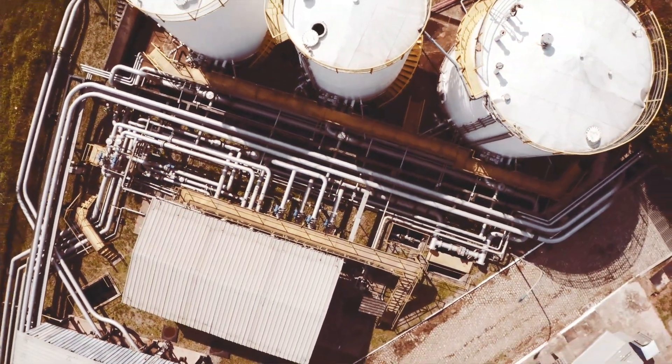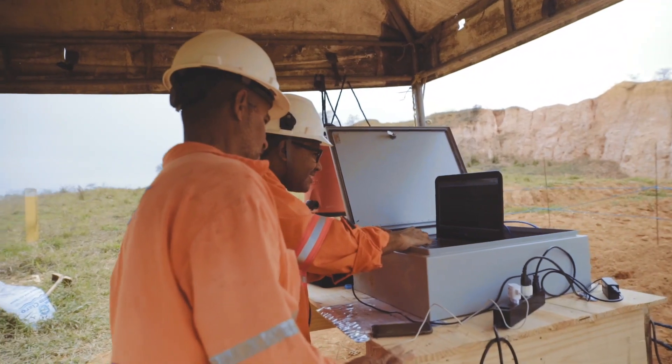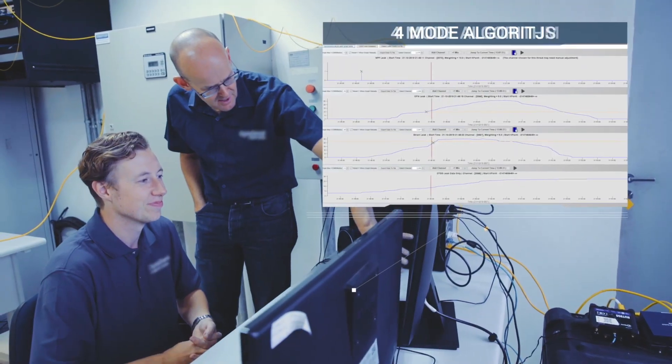During the testing here at CT Duke, we've been able to demonstrate to customers that our system can detect very, very small leaks with a very rapid response time.